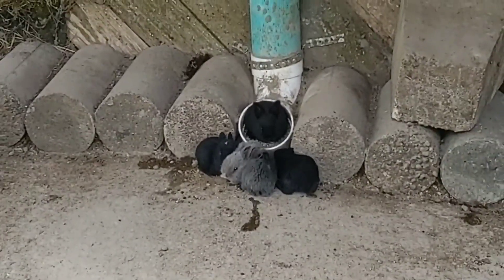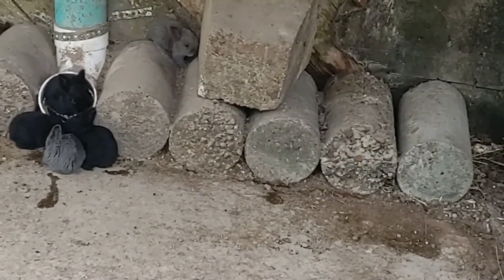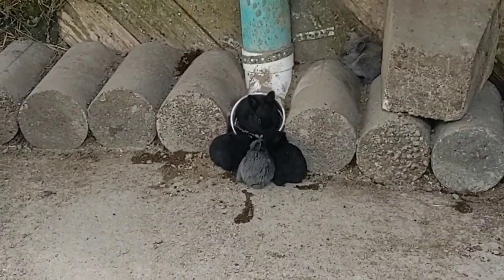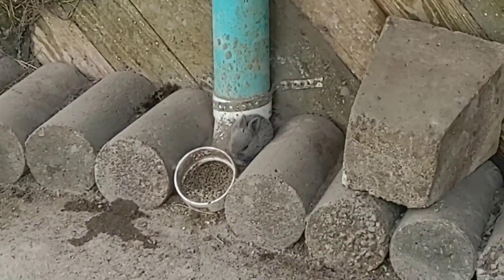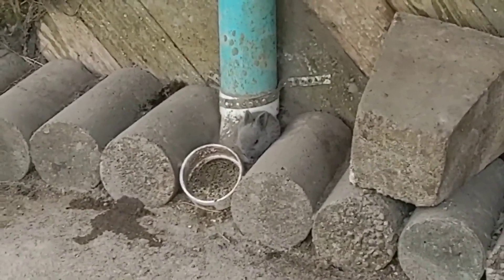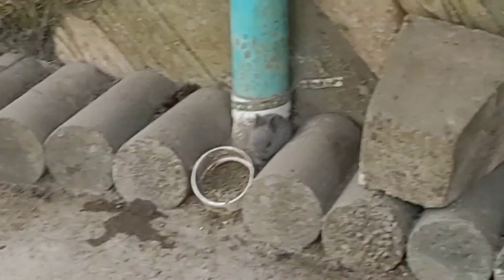Hanging out at the pellet feeder is apparently the cool thing to do for little baby bunnies. One of them is apparently even going to try to take up residence in the pellet feeder. That little gray poof right there is hanging out right on top of the feeder. I'm sure there's some extra feed that got spilled on top of it when I went to fill the top of the tube. But he's just hanging out there — I guess he thinks he blends in with the concrete pillars or something, which I guess he kind of does.